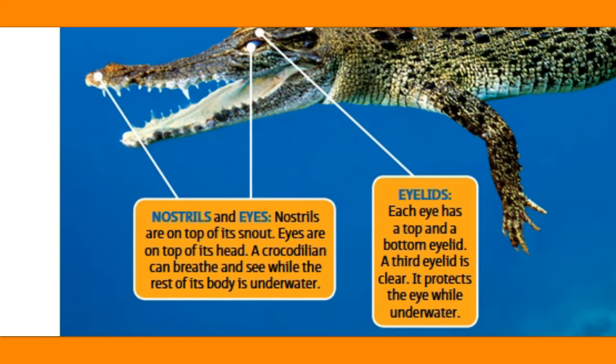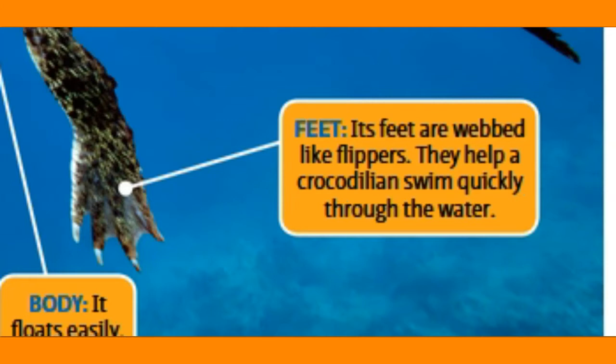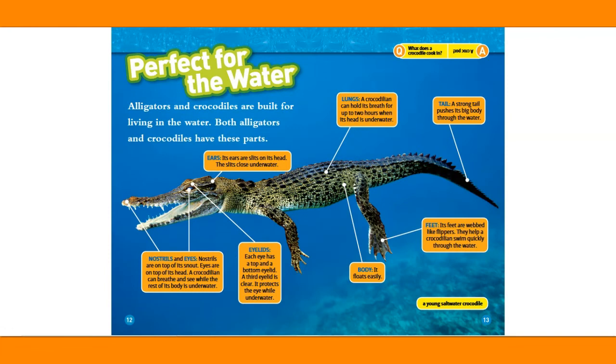Eyelids: each eye has a top and a bottom eyelid. A third eyelid is clear — it protects the eye while underwater. The body floats easily. Its feet are webbed like flippers and help a crocodilian swim quickly through the water. A young saltwater crocodile.